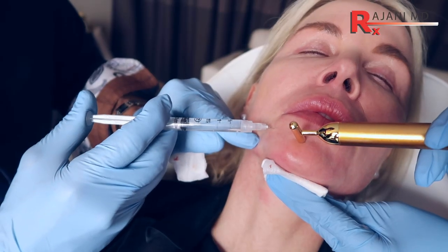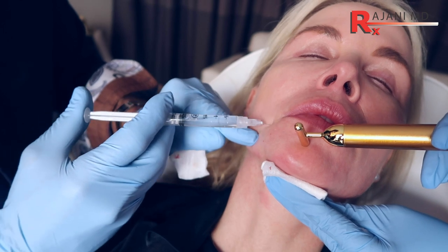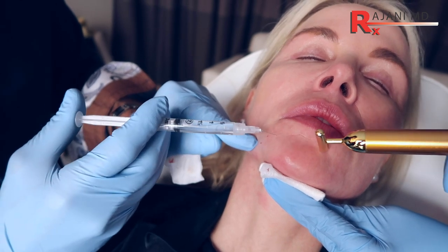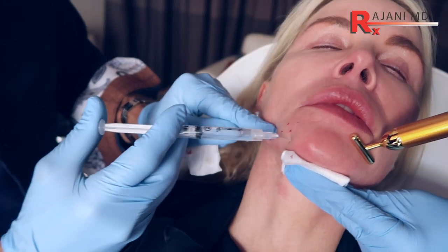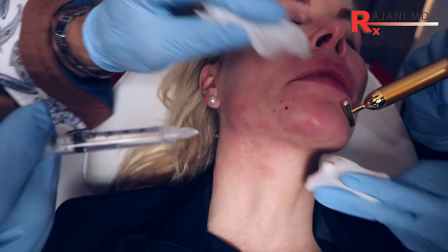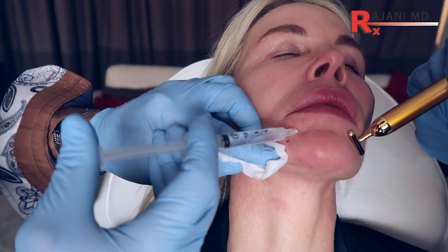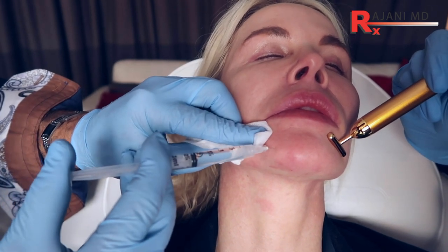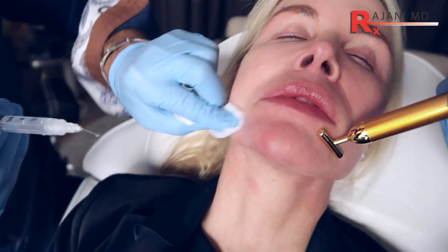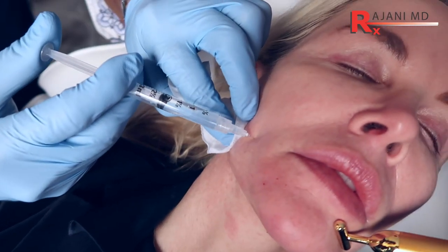What are skin boosters? Essentially, to make your skin better, to add volume — a thin layer of fat. Youthful people, when you see them from a distance, they don't have a lot of the irregularities we get as we age. Adding a thin layer of cross-linked hyaluronic acid provides a nice, beautiful, smooth surface, healthy skin, and a beautiful glow. By adding fine hyaluronic acid, we get that fine, beautiful layer.